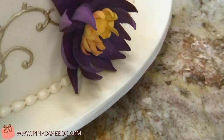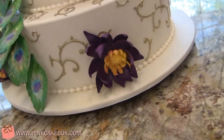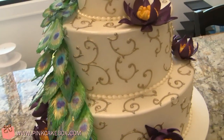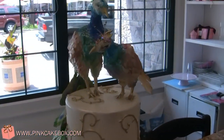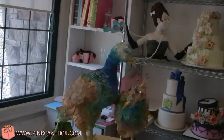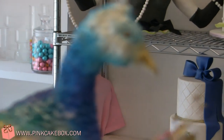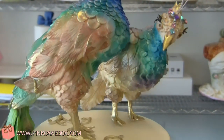We have some purple lotus flowers here that were also requested by the bride and groom. The cake itself is a shimmery ivory that we piped gold swirls on to match the couple's invitation. The peacock also has some gilding on it in gold.